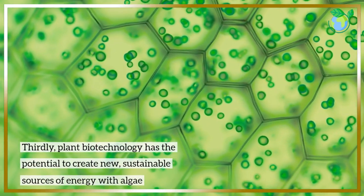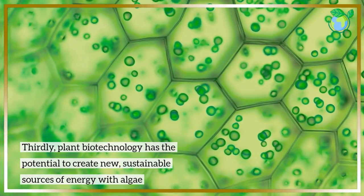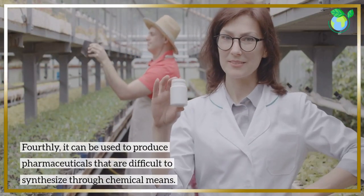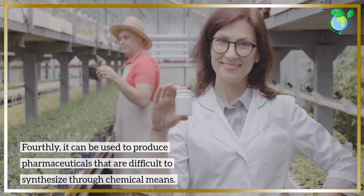Thirdly, plant biotechnology has the potential to create new, sustainable sources of energy with algae. Fourthly, it can be used to produce pharmaceuticals that are difficult to synthesize through chemical means.